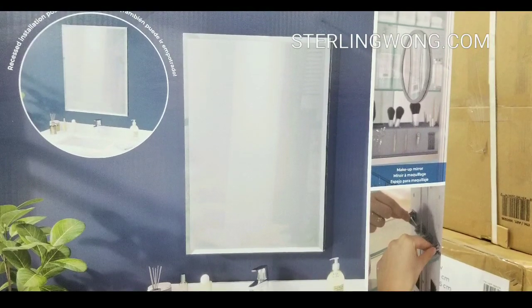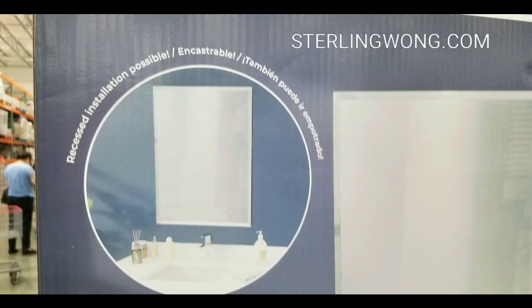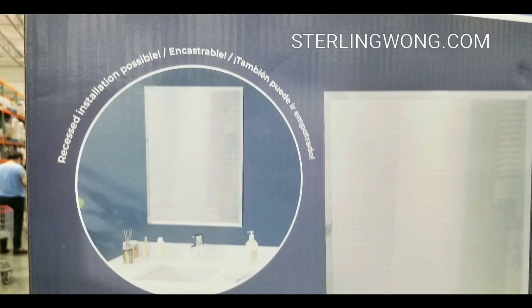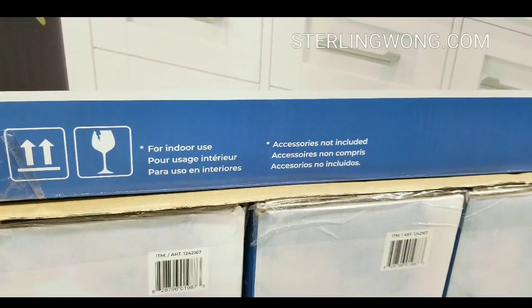It's pretty cool — this medicine cabinet can actually be installed recessed, which is pretty neat. On the side of the cabinet there are actually mirrors too, which is kind of interesting.